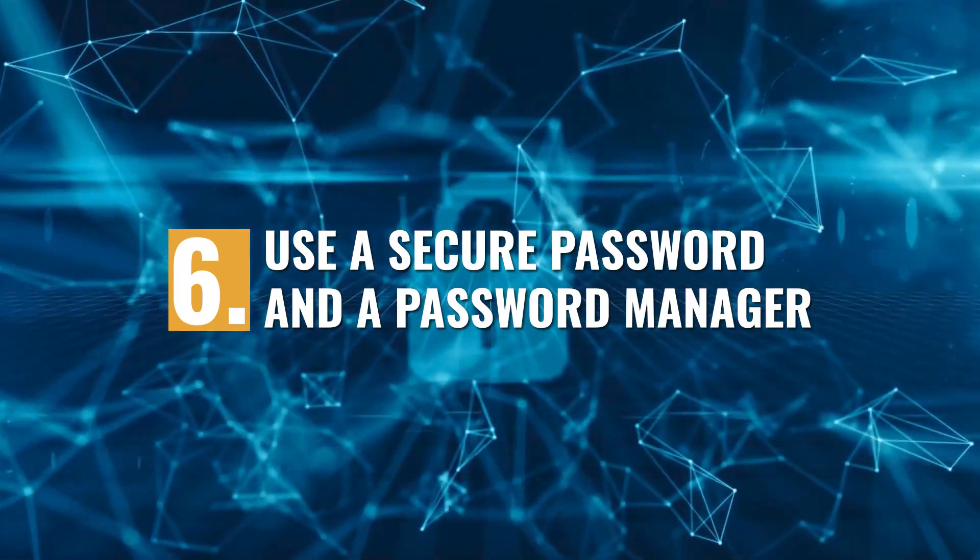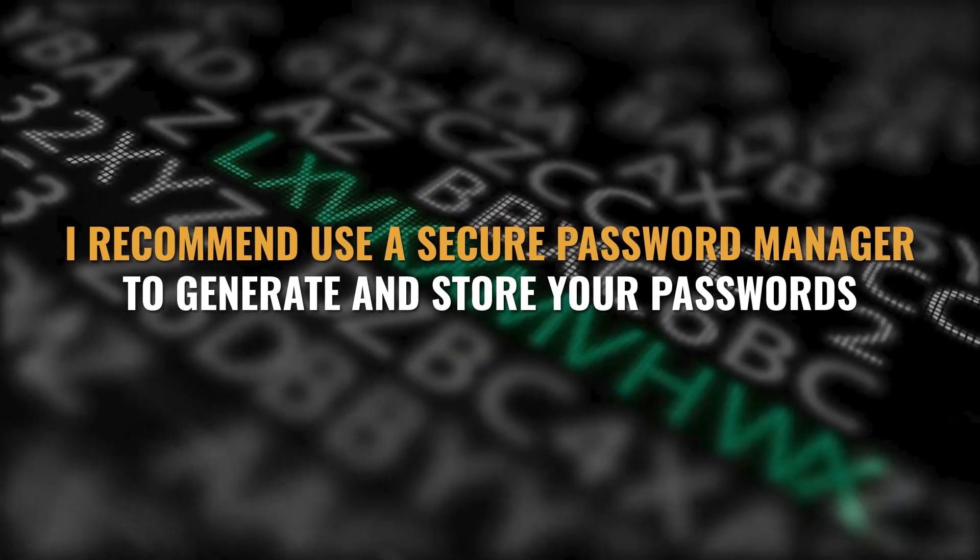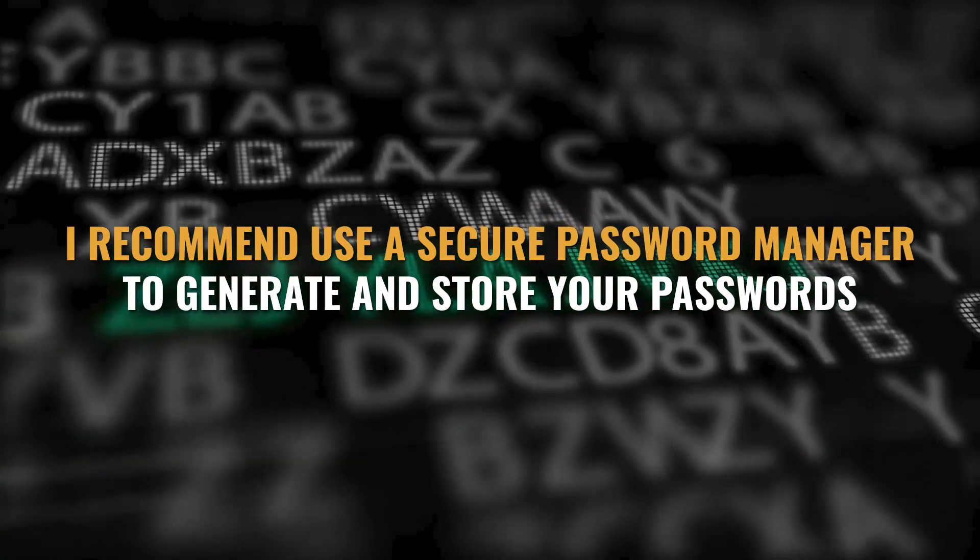Use a secure password and a password manager. It might be tempting to set the password to your node to something easy to remember and convenient, such as the street you grew up on and the year you were born, but don't do it. If your password is easy enough to remember, it's even easier to crack. I once was able to crack an old Bitcoin wallet I'd created before I knew about password best practices in about one hour of work with an open source brute forcing tool. I recommend using a secure password manager to both generate and store your passwords — I like 1Password, Bitwarden, or just the built-in password manager on your device, as long as any synchronization is encrypted on the cloud. A good password should have a random variety of numbers, symbols, and letters, both uppercase and lowercase. The longer, the better.